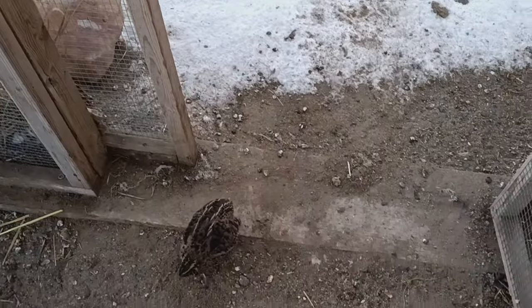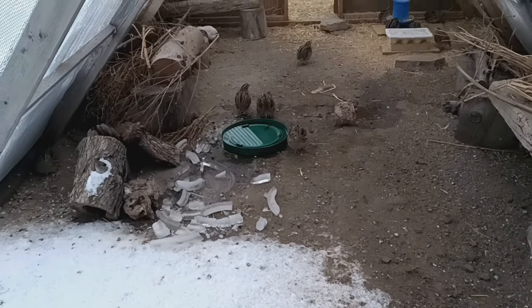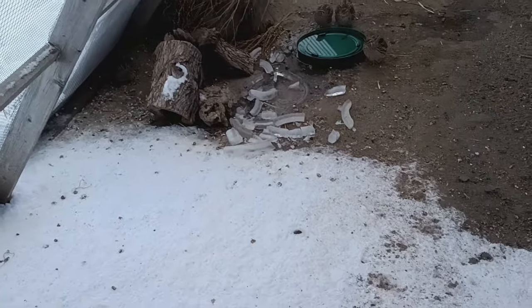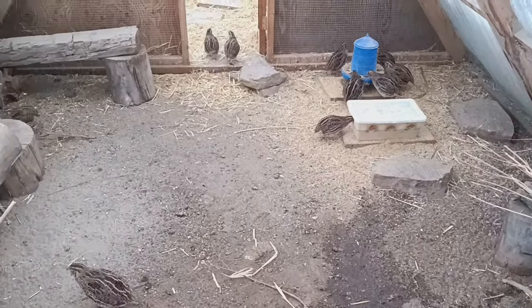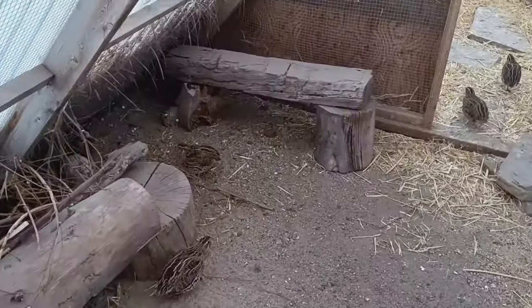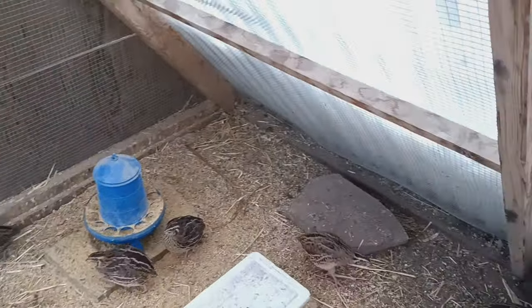Fresh air is super important — I would never stop fresh air from my animals. This part right here is completely open, so they get snow, rain, wind, everything right here. Then the greenhouse panels start right about here, so this is wind free, but the same temperature as outside. We don't provide any supplemental heat or anything like that.